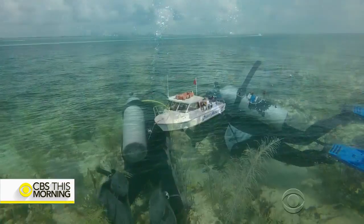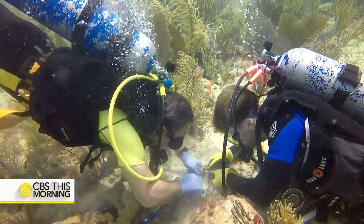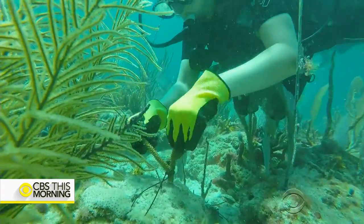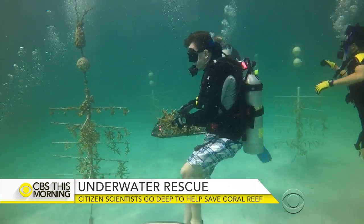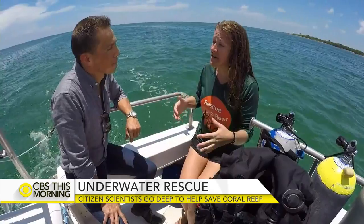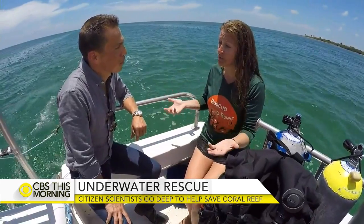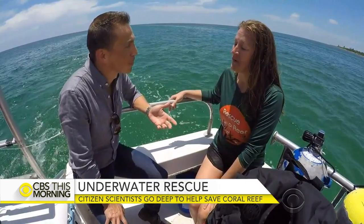We set out with Schottmeyer to see the Rescue a Reef program in action. Scientists who are certified divers are replanting parts of the reef with the help of citizen scientists — members of the local community interested in contributing to science. In our case, it's coral restoration. And they even have a waiting list.